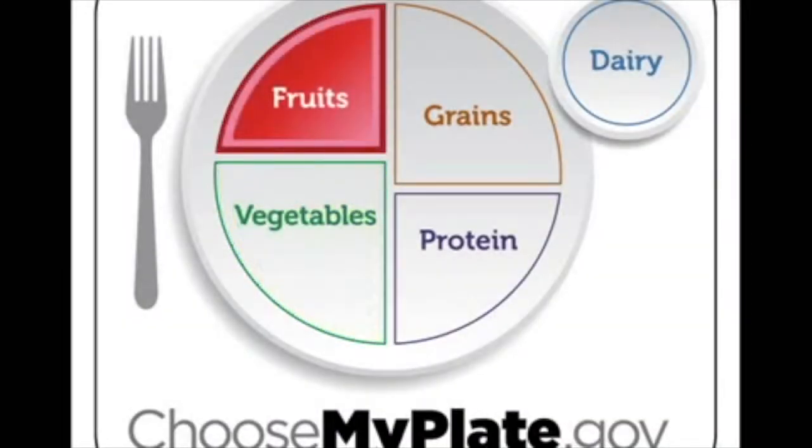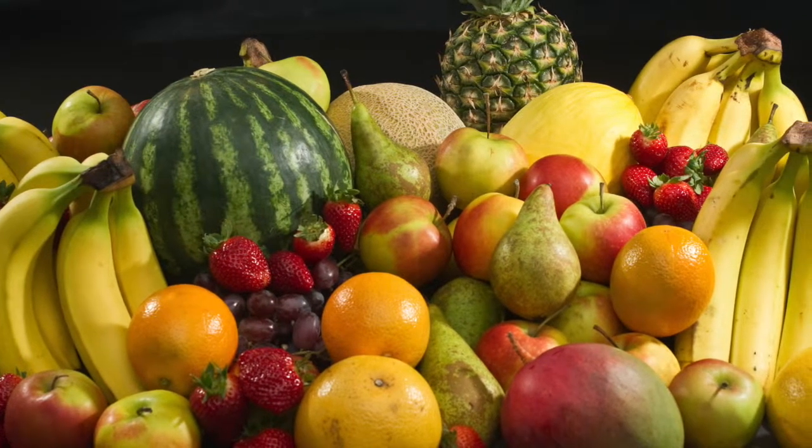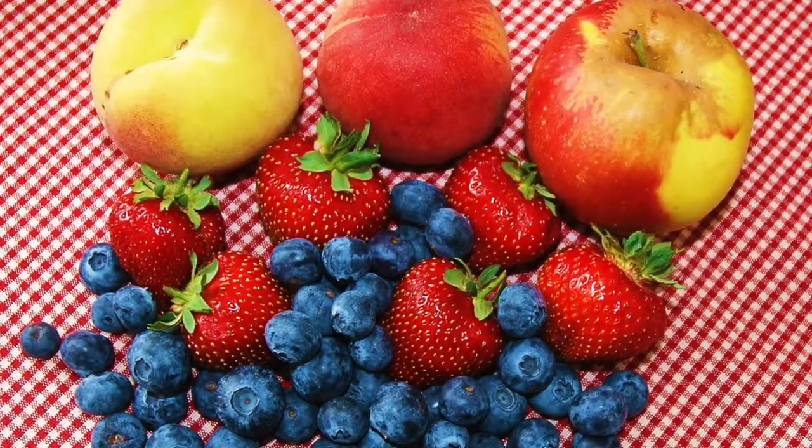Next up is our fruits. With your fruits, it's important that you choose whole or cut up fruits more than fruit juice, because it helps you reduce your sugar intake.